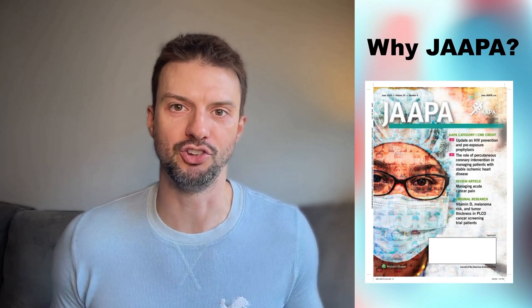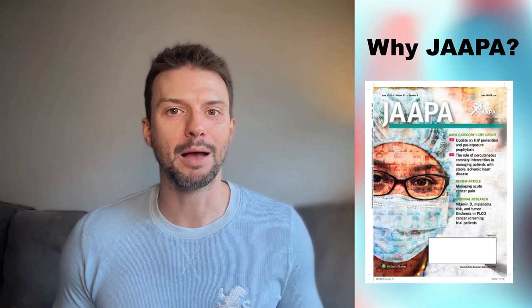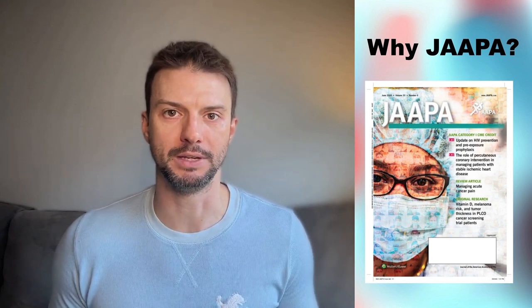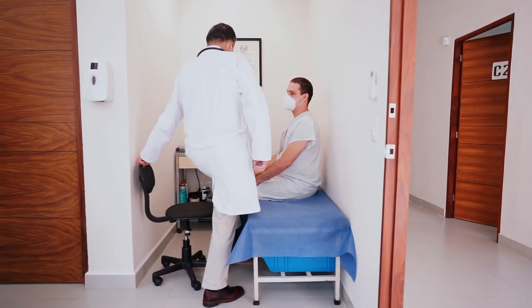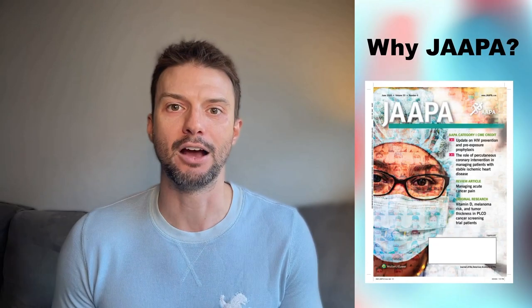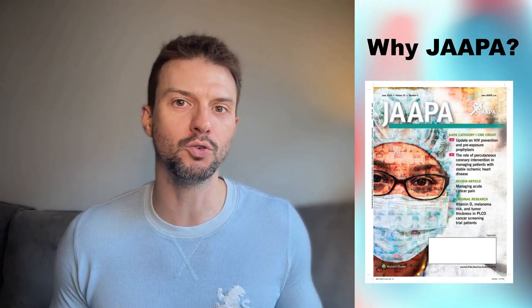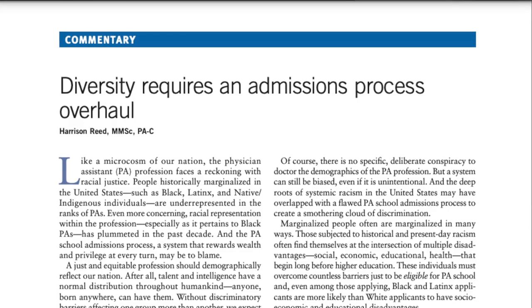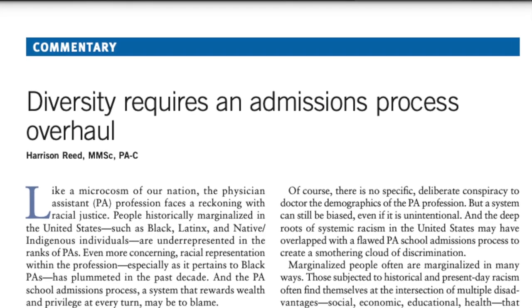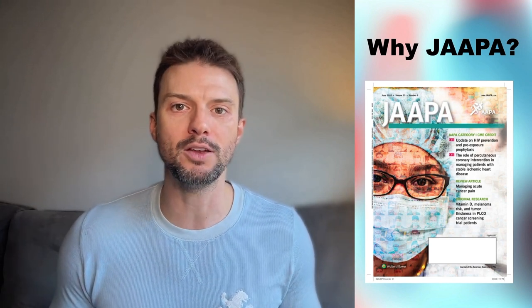But first, why do you even want to publish in JAPA in the first place? There are several reasons. First, JAPA is one of the most broadly read journals in the PA profession. It's not specific to any one specialty, so all PAs are willing and able to read this journal. If you're trying to reach a broad PA audience with a general medicine topic, JAPA is perfect. It's also great for workforce, policy, research, or social issues pertaining to the PA profession — any PA in any specialty is likely to read JAPA.